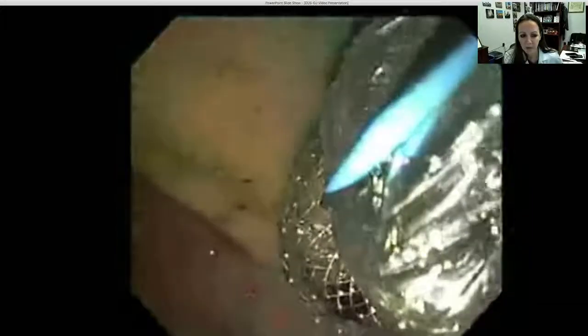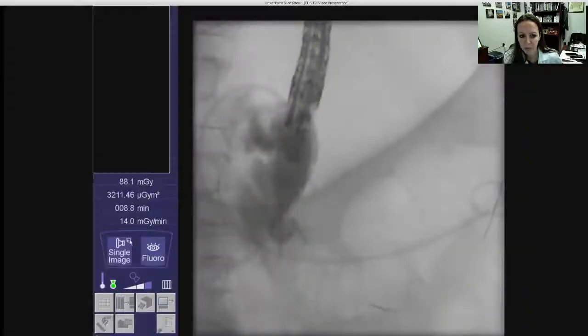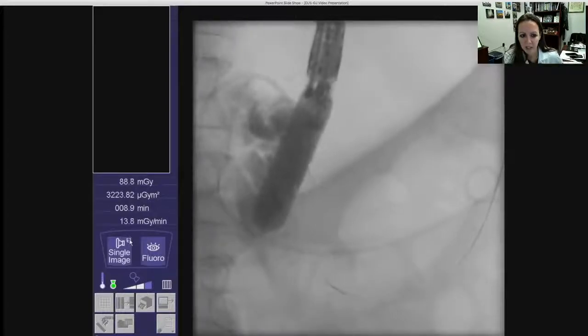A dilating balloon was then used to dilate the lumen of the stent up to its full diameter under endoscopic and fluoroscopic visualization, and one double pigtail plastic stent was then deployed for anchoring.